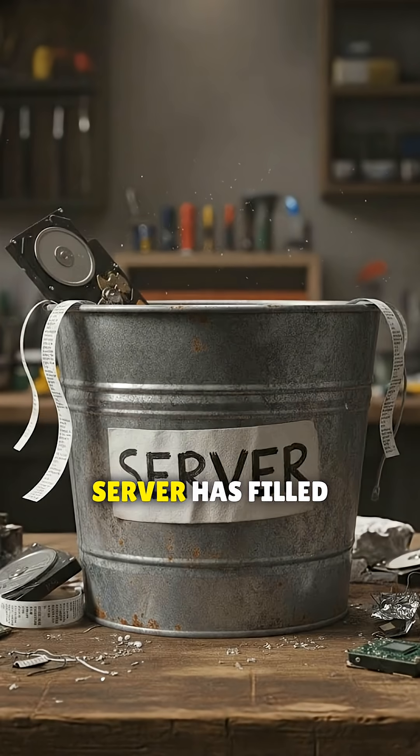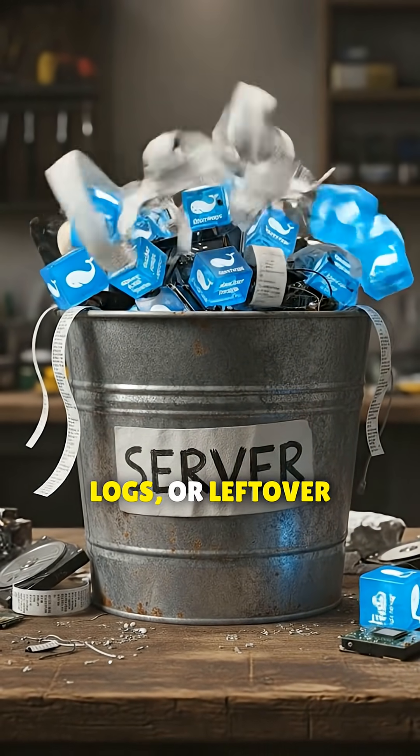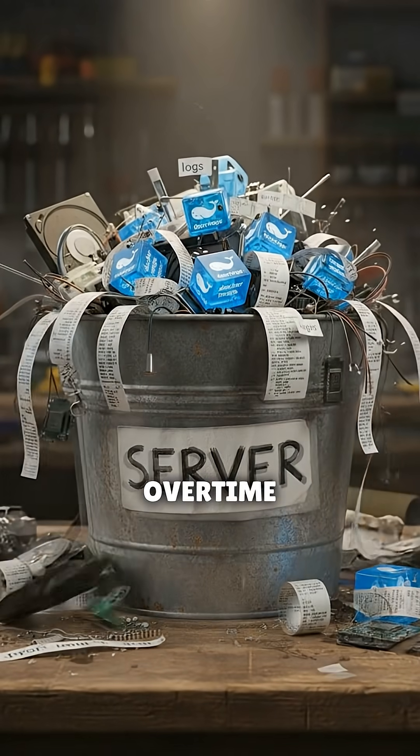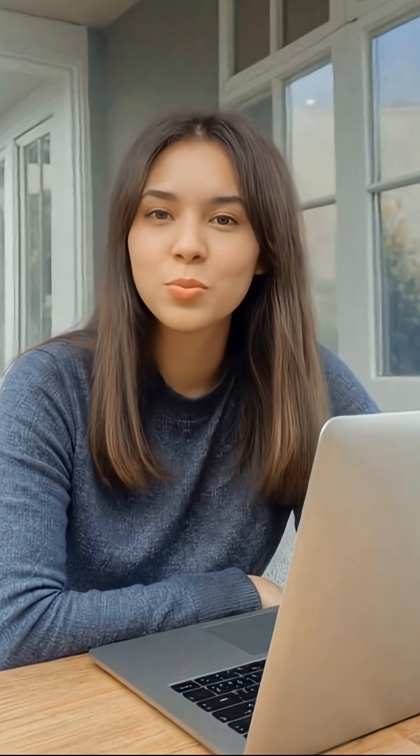This error usually means the build server has filled up with old Docker images, logs, or leftover artifacts. Over time, these accumulate quietly until the disk is completely full.